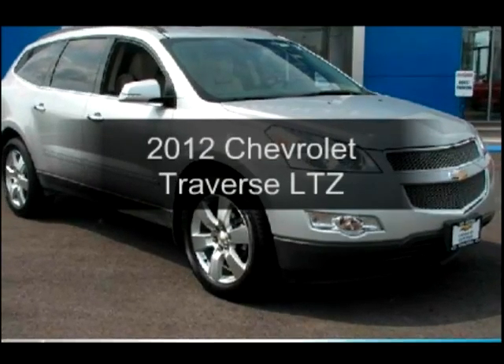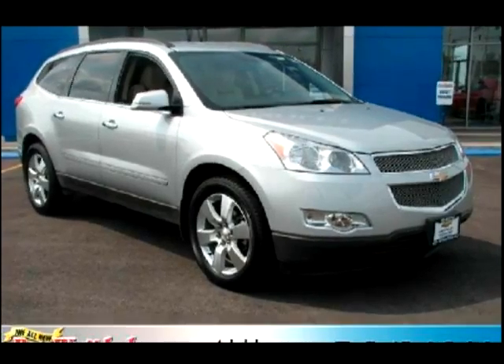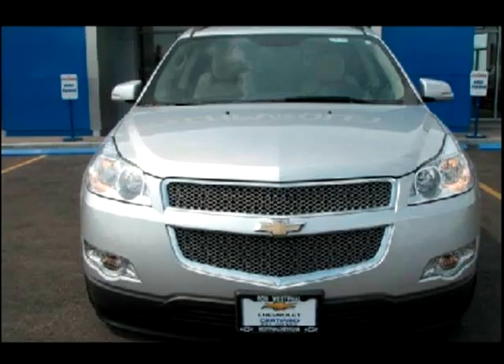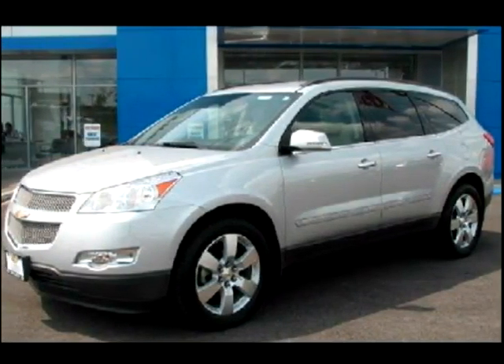Imagine yourself in this 2012 Chevrolet Traverse. If you're looking for an automobile with great attributes, look no further. The powertrain includes all-wheel drive with a solid six-cylinder engine connected to a smooth-shifting six-speed automatic transmission.